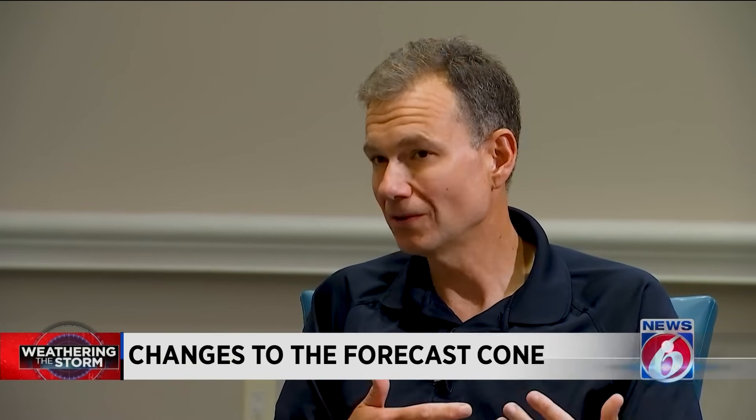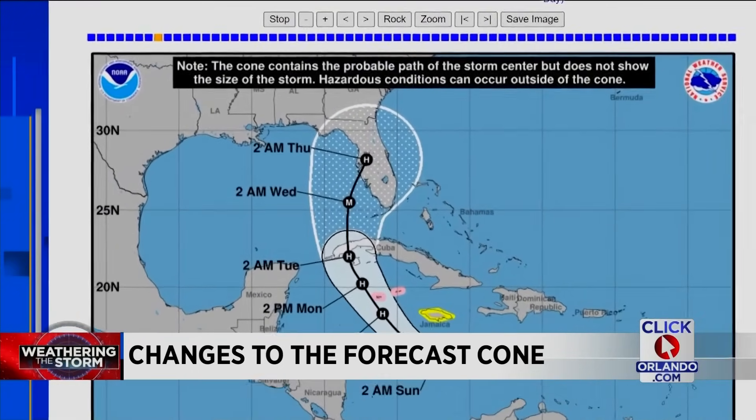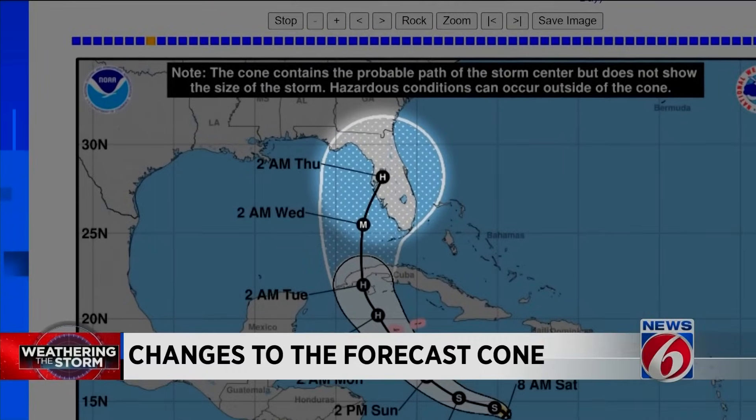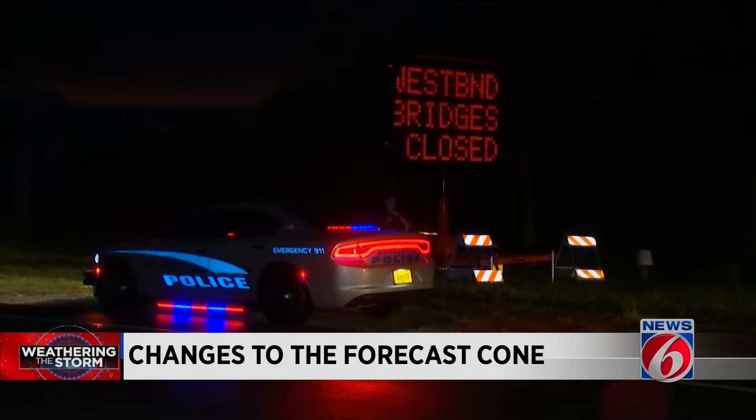Some of the initial feedback when this first came out — people said it looks more confusing than the original. What would you say to those folks who think, now that we have all these colors and a cone, it's more complex? That feedback was expected — that's been the dialogue all along, and that's why it's been at times frustrating that the cone didn't evolve. Back in 2022, when Hurricane Ian was headed toward Florida, people were focused on the center of the cone pointed toward the Big Bend and Tampa. At that time, however, life-saving alerts were in place for southwest Florida, where the storm did eventually make landfall.